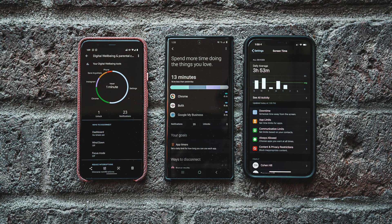Digital wellbeing or screen time — these topics of us utilizing our devices less and tracking our activity on them has become a major talking point of overall health in the past few years. I wanted to talk about whether or not these tools are actually helping us and how to utilize them.